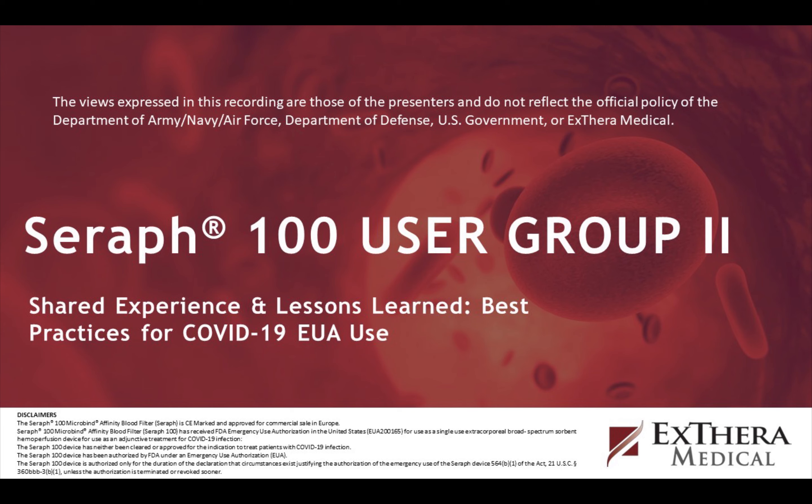We were working on getting remdesivir specifically tested. Keith responds: we have the preliminary information. Two patients treated in Hanover, Germany were treated with both Seraph and remdesivir, with three post-blood samples showing no effect on remdesivir concentration. We've tested approximately 21 different antibiotics and antiinfectives — none were adsorbed at all.